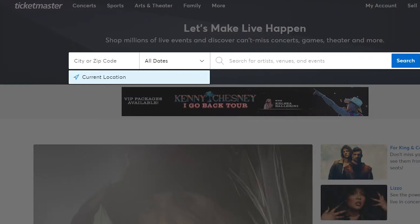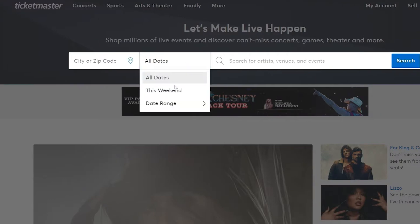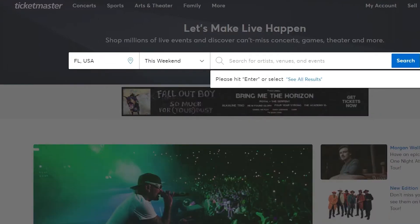First, go to Ticketmaster.com and create an account or log in if you already have one. Having an account ensures you can access all features, including pre-sale opportunities.